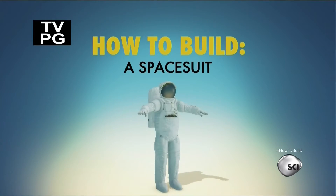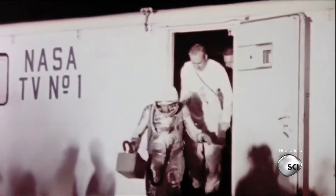How to build a spacesuit. Spacesuits have been around a really long time, and they've gone through several generations where they get better and better.